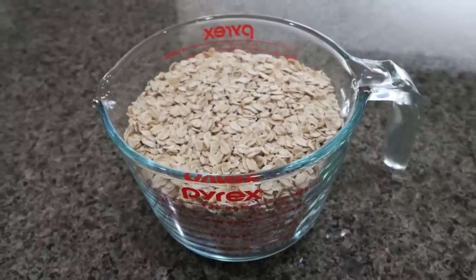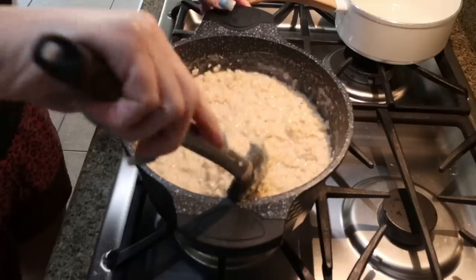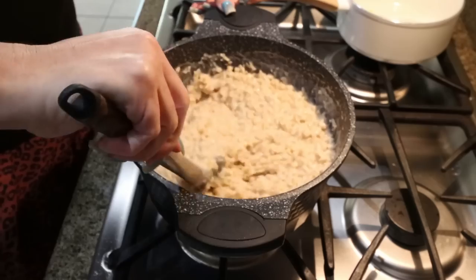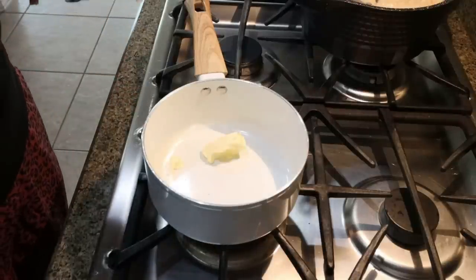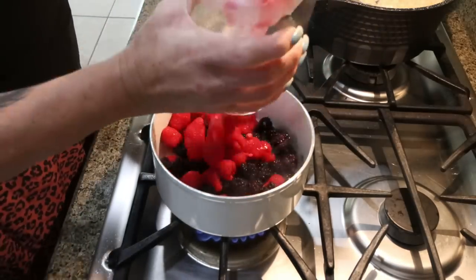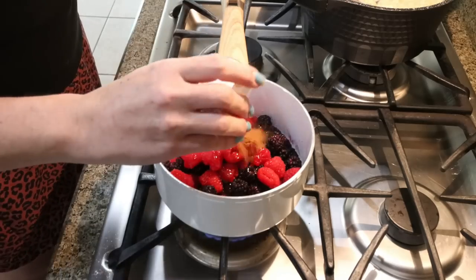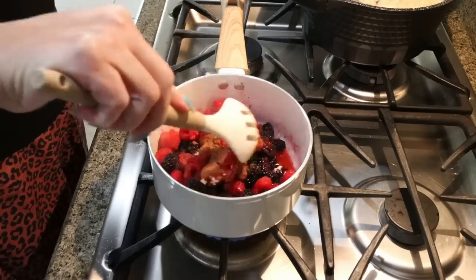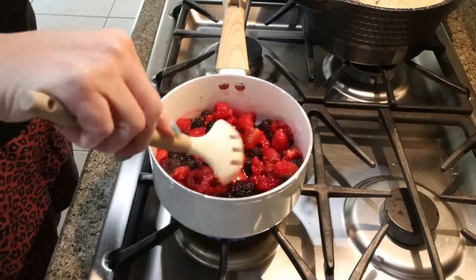First, go ahead and cook your oatmeal per package instructions. I'm going to cook mine on the stovetop. My oatmeal is completely cooked — I did four cups of oatmeal and eight cups of water. I'm going to remove this from the heat. Now to a saucepan, I've added one tablespoon of light butter and I'm going to let that melt down. Then I'm going to add in my berries — we want about four cups — two tablespoons of honey, some cinnamon, and lemon juice. We're going to put this over medium heat and allow it to cook down to basically create a compote and let the berries thicken.